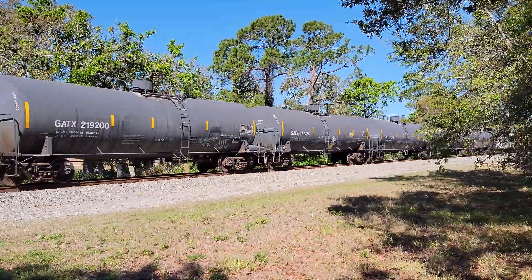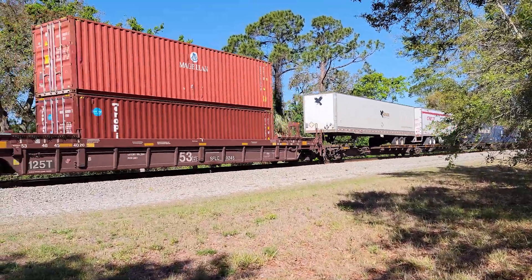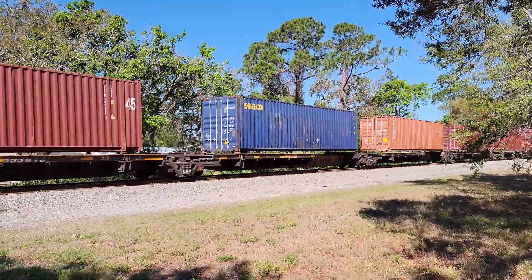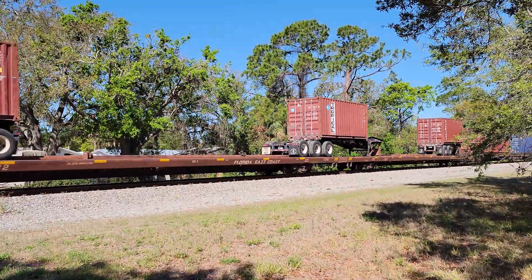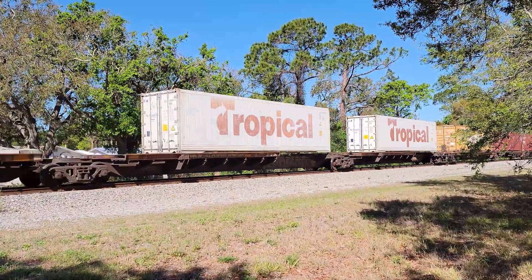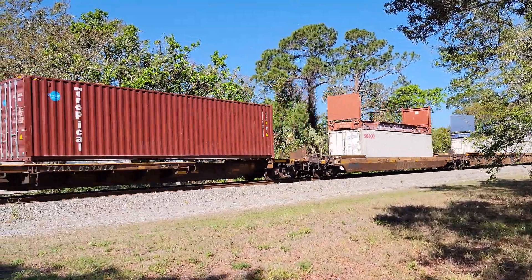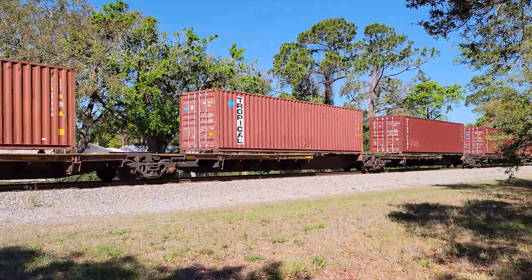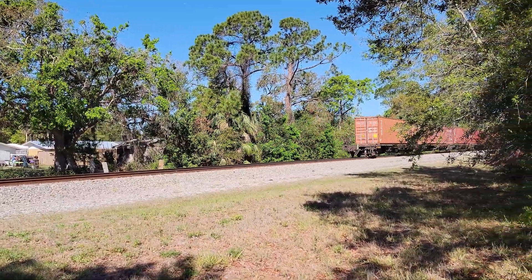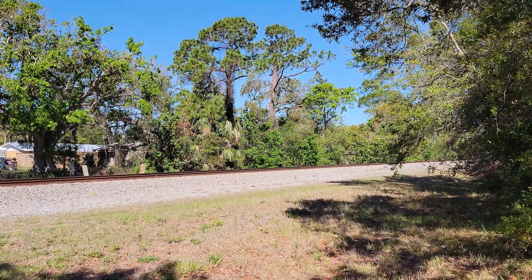I always like to be sure what the call numbers are before I post them. Railfan Rob with the FEC Railfan Report from South Daytona. Thanks for watching.